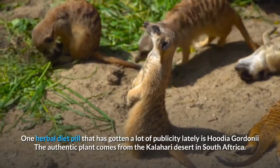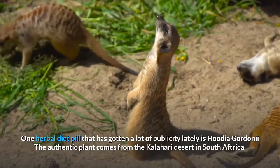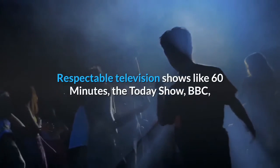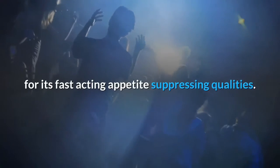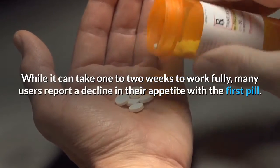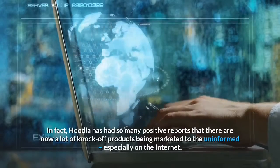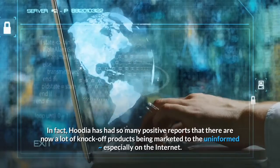One herbal diet pill that has gotten a lot of publicity lately is Hoodia Gordonii. The authentic plant comes from the Kalahari Desert in South Africa. Reputable television shows like 60 Minutes, the Today Show, BBC, and even Oprah's O Magazine have given it rave reviews for its fast-acting appetite suppressing qualities. While it can take one to two weeks to work fully, many users report a decline in their appetite with the first pill. In fact, Hoodia has had so many positive reports that there are now a lot of knockoff products being marketed, especially on the internet.